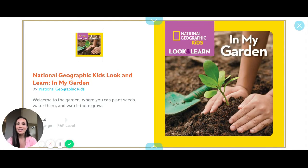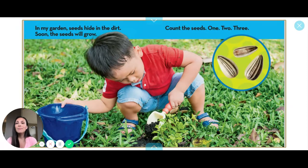In my garden, look and learn. In my garden, seeds hide in the dirt. Soon the seeds will grow. Count the seeds: one, two, three.